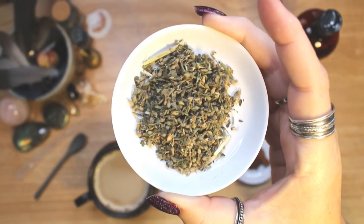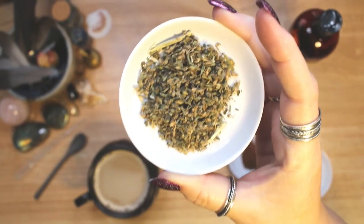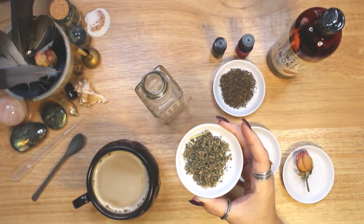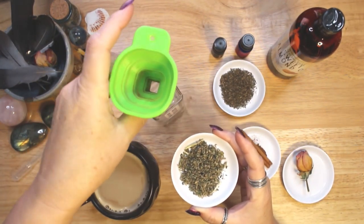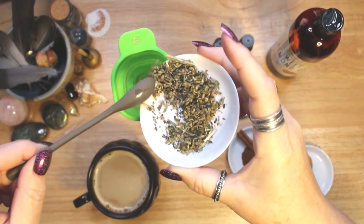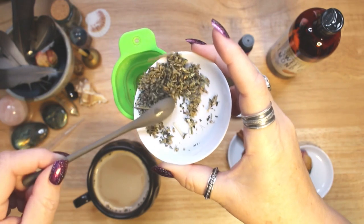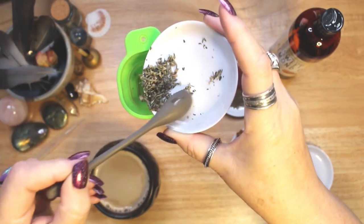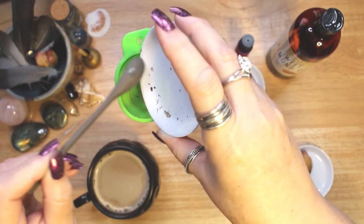In my come to me oil blend, I use catnip because it is a powerful plant to draw things to you. It is used in love sachets, usually in conjunction with rose petals. Grown near your home or hung over your door, catnip can attract good spirits and great luck. Catnip is also used in spells designed to enhance beauty and happiness.